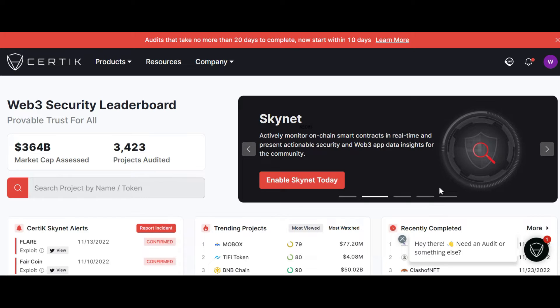Research tool number three is CertiK. It is a pioneer in blockchain security, leveraging best-in-class AI technology to protect and monitor blockchain protocols and smart contracts. It was founded in 2018 by professors from Yale University and Columbia University. CertiK is on a mission to secure the Web3 world. It is best known for auditing firms and has audited projects like Polygon, Binance and PancakeSwap. Its thorough, formal and reliable verification tools and high security standards have made it necessary for most DeFi projects.